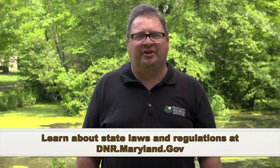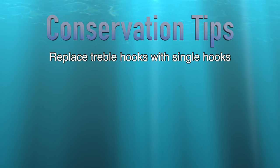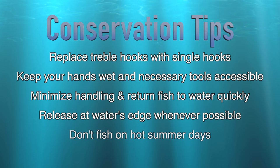Any angler can agree that healthy populations are to be both prized and protected. To help promote the long-term future of striped bass in our waters, we're asking everyone to do their part by implementing voluntary conservation measures to better protect the species. For those anglers using artificials, consider swapping treble hooks out for single hooks, which can be easier to use and work just as well. When releasing fish, be sure to keep your hands wet and have appropriate de-hooking tools at the ready. It's very important to minimize handling and get them back into the water as fast as possible. Keeping the fish in the water while de-hooking is even better.